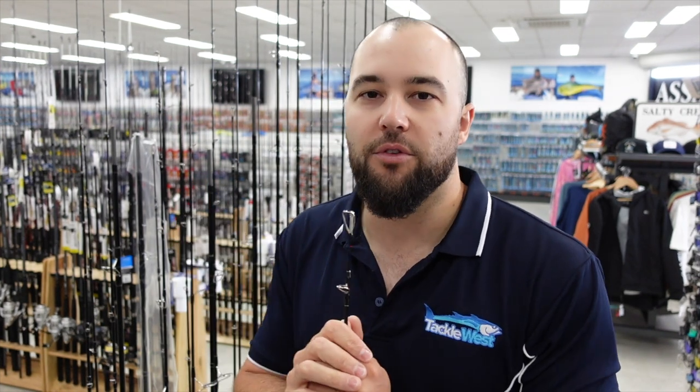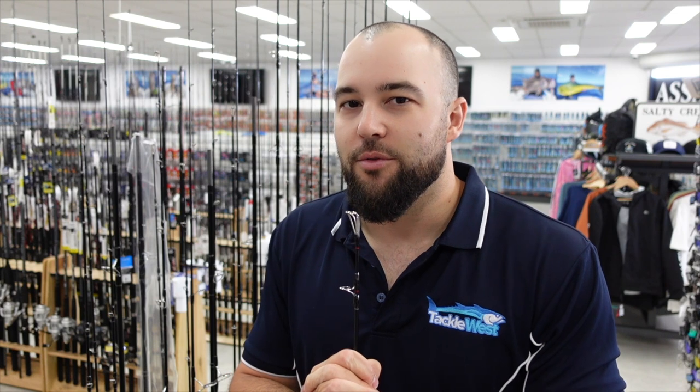You can pick up a couple of other rods on the market at similar price points and when you pick up the Yamaga, you go 'wow, you're getting really good value for money.' So I'm going to run you through some of the models today that we've just got in. Keep in mind we will be expanding the range over the coming months. You can order these on our website at tacklewest.com.au or come into store and have a feel for yourself. Let's get stuck straight into it.